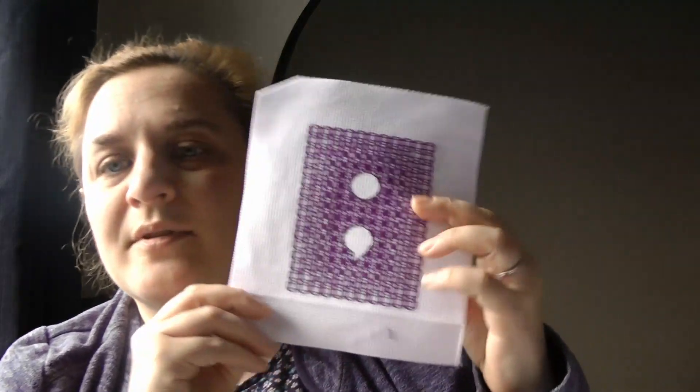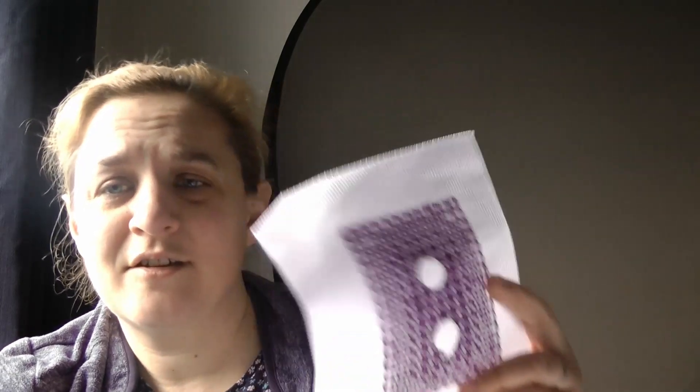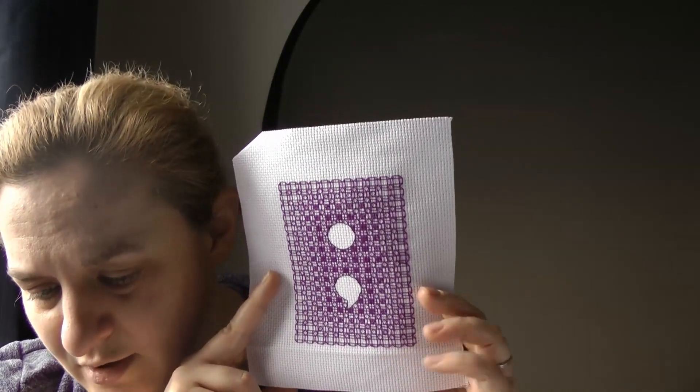That was on a 32 count from Lakeside Needlecraft Fabric of the Month — I can't remember what the name was. I can't remember what threads either — I think I might have an Instagram post, if not it'll be in the April video — the first April video after the end of March.